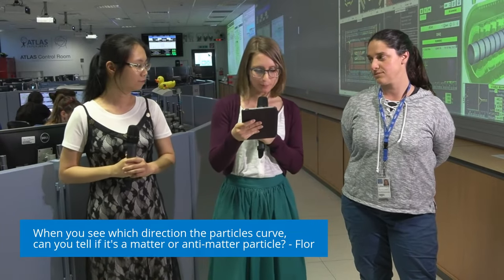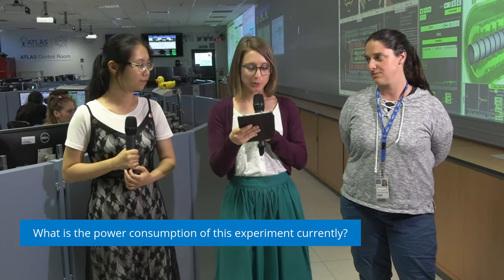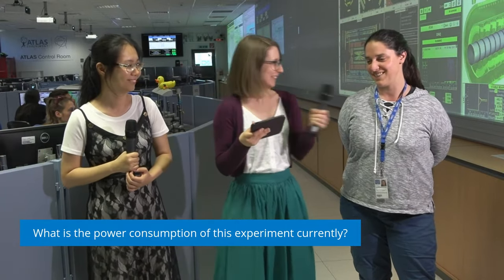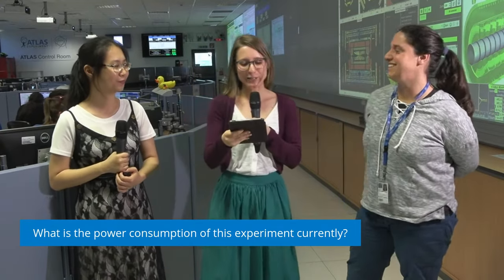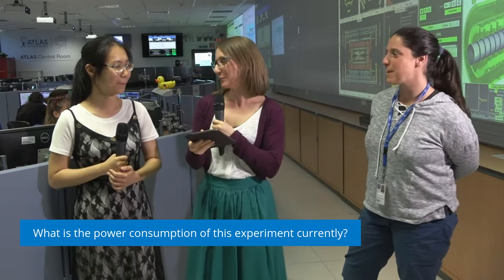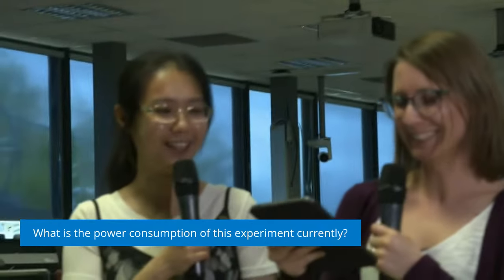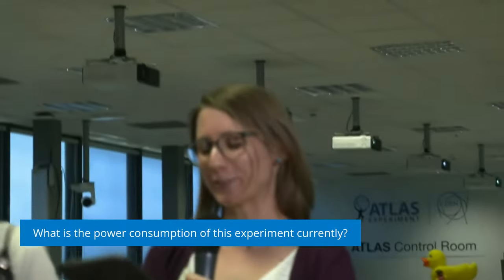Our next question is from Ide: what is the power consumption of the experiment currently? We don't have a number on top of our heads, so unfortunately we can't answer this question directly.